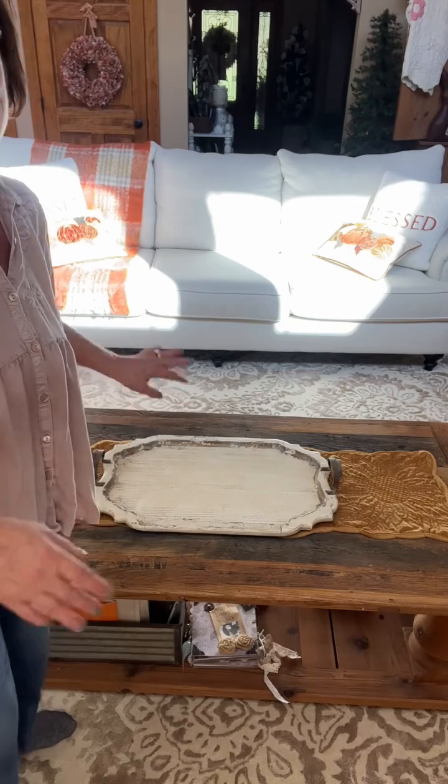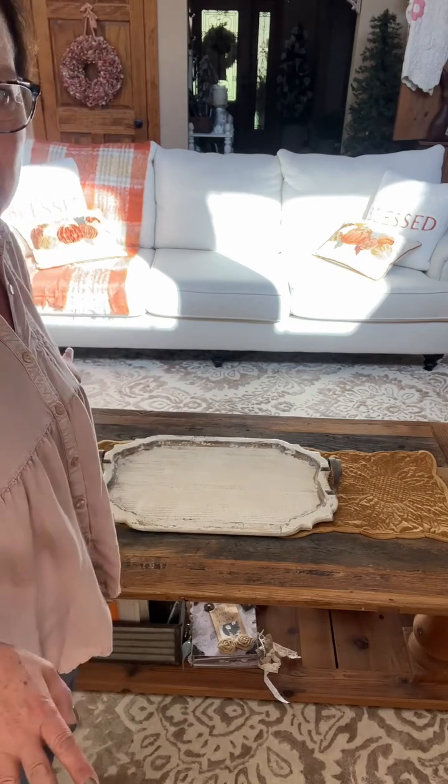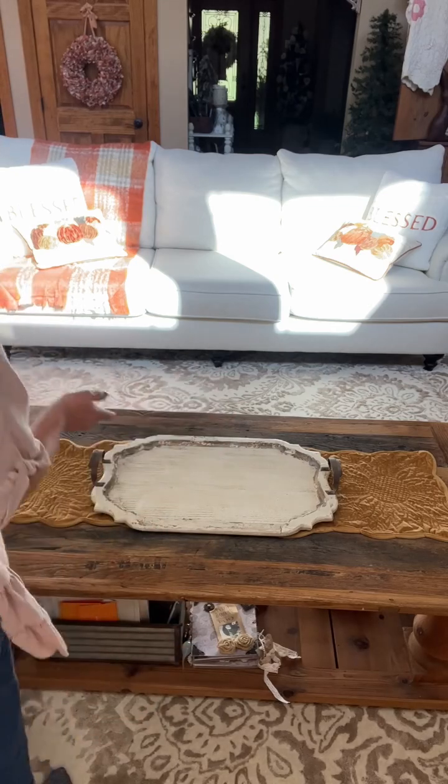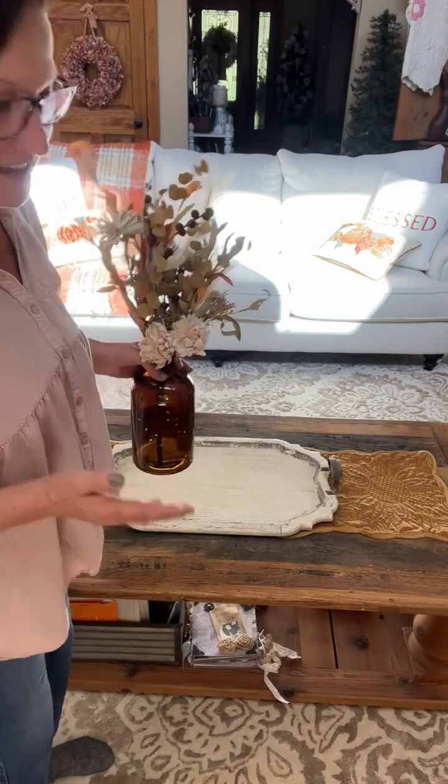Now I have it facing my couch, but the sun is so bright over there right now I pulled my coffee table forward. I'll have to turn the tray around when I'm done because it's supposed to face the couch.